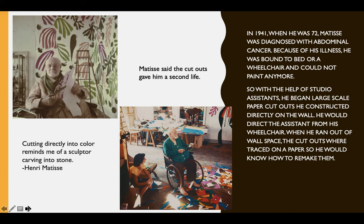Matisse said the cutouts gave him a second life. He said, 'Cutting directly into color reminds me of a sculptor carving into stone.' So for Matisse, the color became like something he could hold and almost carve in making his collage.